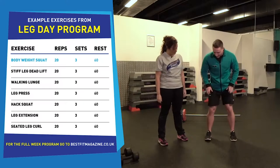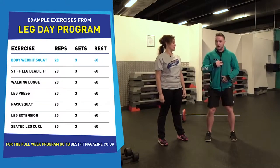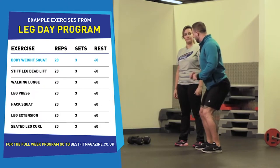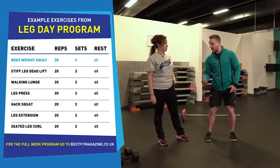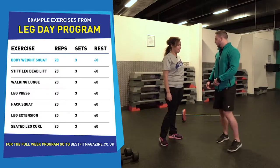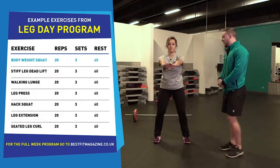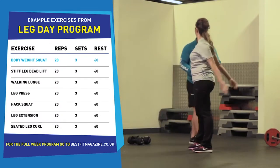First thing we're going to do is a bodyweight squat. Hips shoulder-width apart, chest up — you're going to break at the hips, break at the knees, down as low as you can go, dig your heels into the floor, squeeze your feet together and push the floor away from you. Down you go — two, three, four — and push away from you as hard as you can. That is perfect.